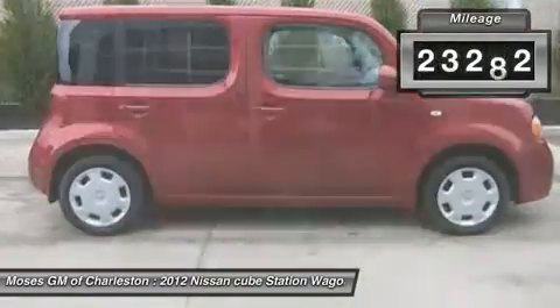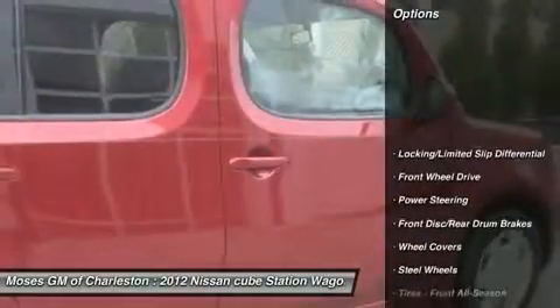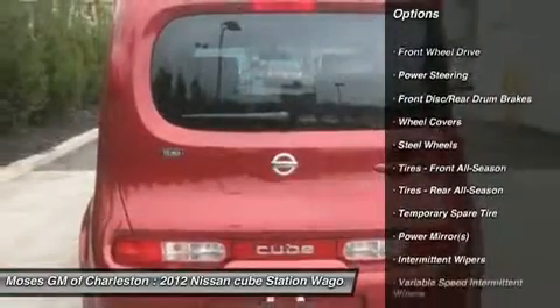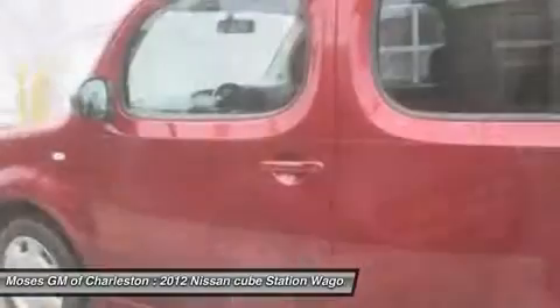Climb into this very reliable Cube, knowing that it will always get you where you need to go, on time, every time. All of Moses Downtown's pre-owned vehicles have been through a 117-point inspection and our award-winning service department.